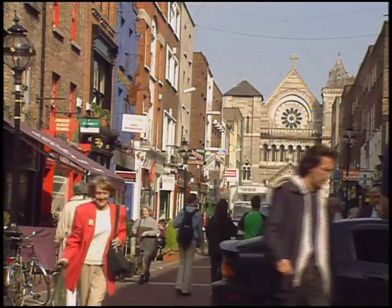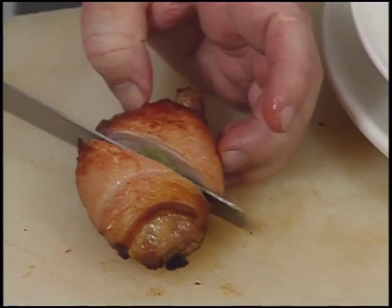Then the entrée is cooked in Dublin, Ireland. John Howard offers boned quail stuffed with cabbage and foie gras wrapped in bacon, served with sausage and mushrooms.